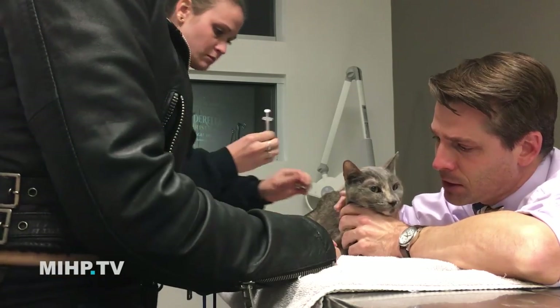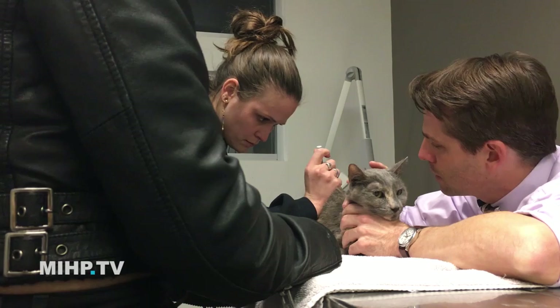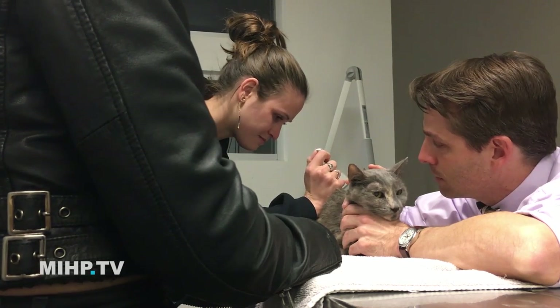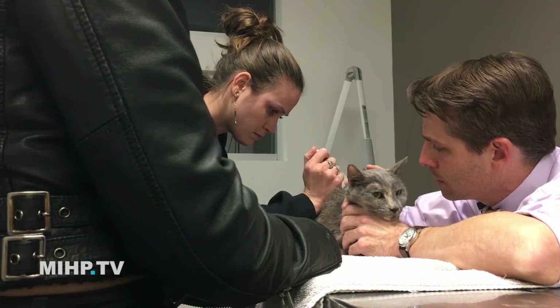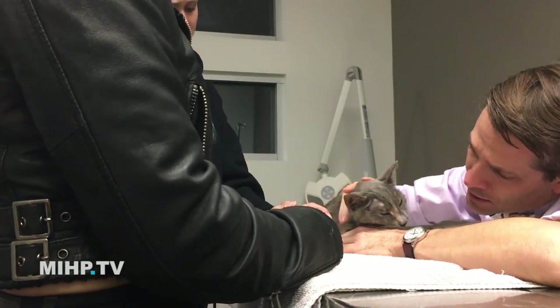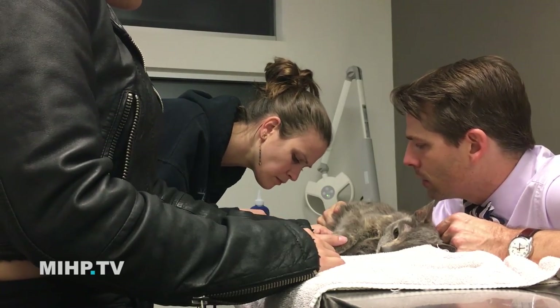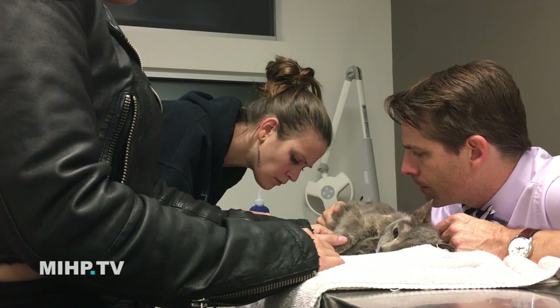We usually give a sedative first. That first injection makes them either completely knocked out or really close to the point where they just don't care about much of anything, and that takes a few minutes. Then the second injection does have to go into a vein, which can be a little bit scary for them, which is why we like the sedative first. Once we give that injection, it only takes a few seconds and that stops the heart and stops the lungs. It's very quick and painless.